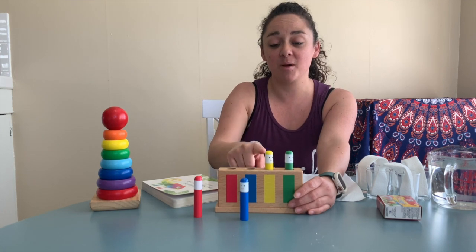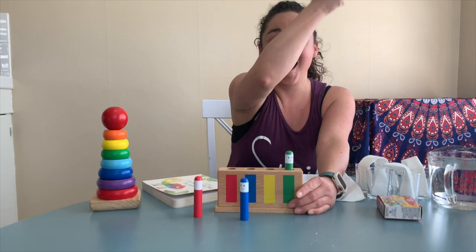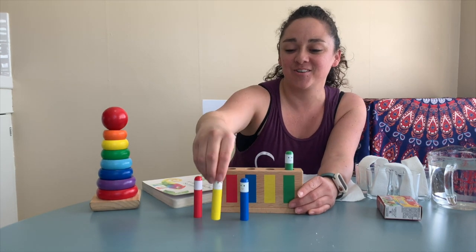We're going to make it jump again. Uno, dos, tres. What color is it? Amarillo. Can you say it with me? Amarillo. Muy bien.